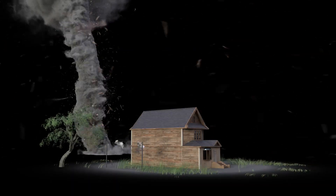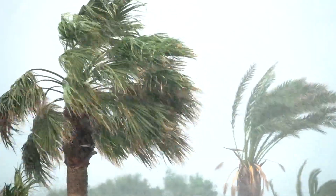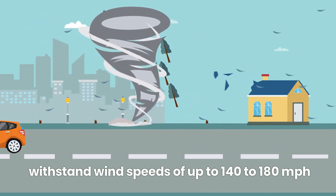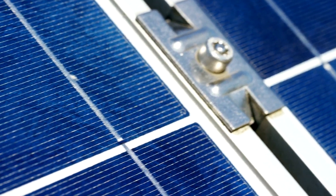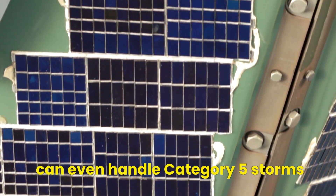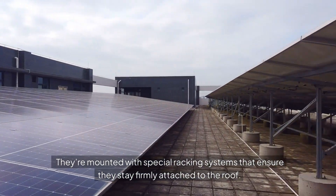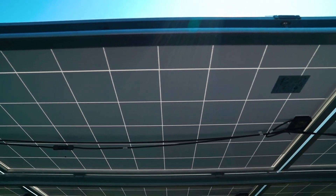Now imagine a hurricane barreling towards your home, winds howling at maximum speeds. In hurricane-prone areas, solar panels are designed to withstand wind speeds of up to 140 to 180 mph, covering the most extreme hurricanes you can imagine. That's right — properly installed solar panels can even handle category 5 storms, which rip apart trees and buildings. They're mounted with special racking systems that ensure they stay firmly attached to the roof, sometimes even better than your roof itself.